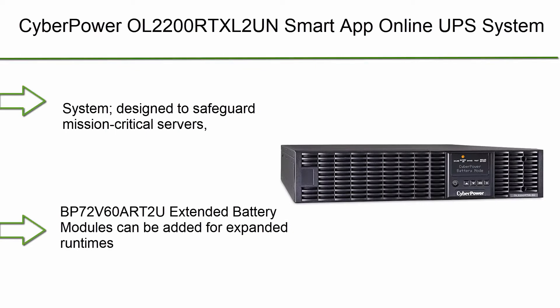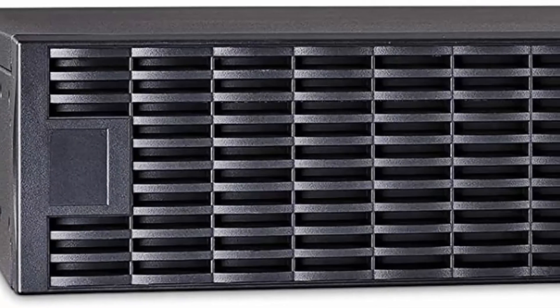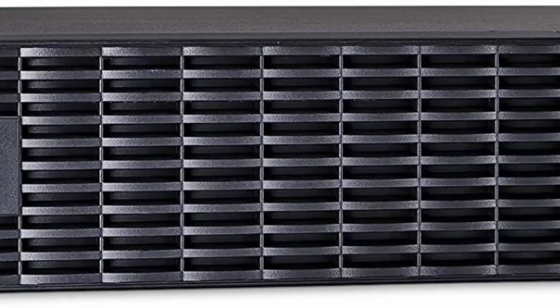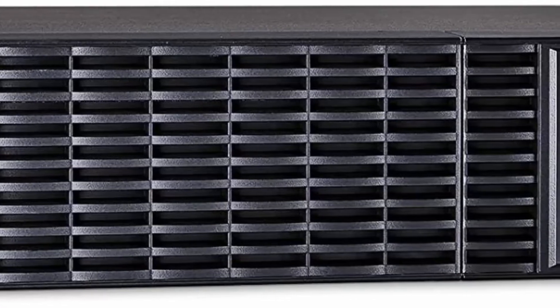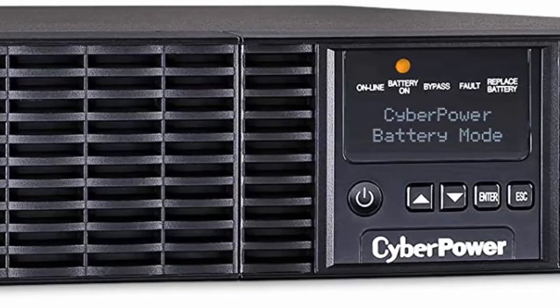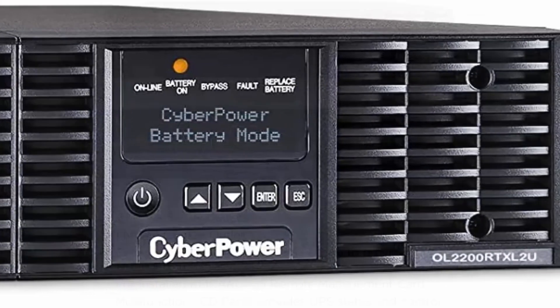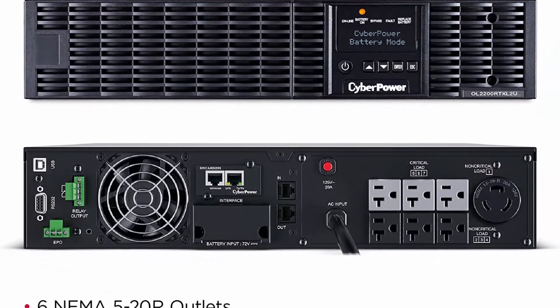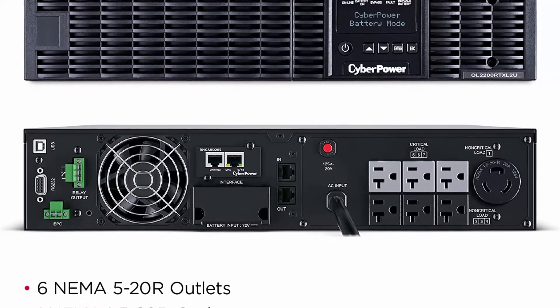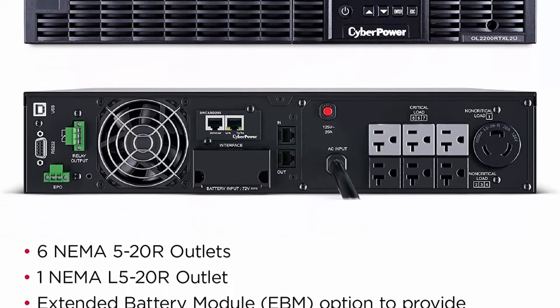Top 10: CyberPower OL2200RTXL2UN Smart App Online UPS System, 2200VA/1800W, 7 Outlets, 2U Rack/Tower, plus pre-installed SNMP Card. System designed to safeguard mission-critical servers, storage appliances, network devices, and telecom installations with isolated power protection. A factory-installed RMCARD205 allows remote management and configuration.